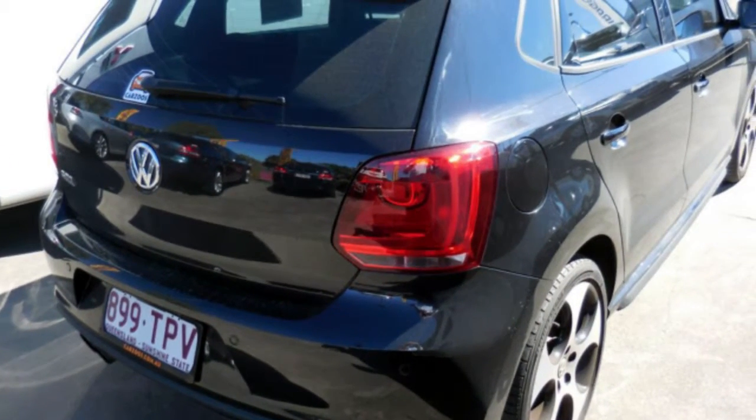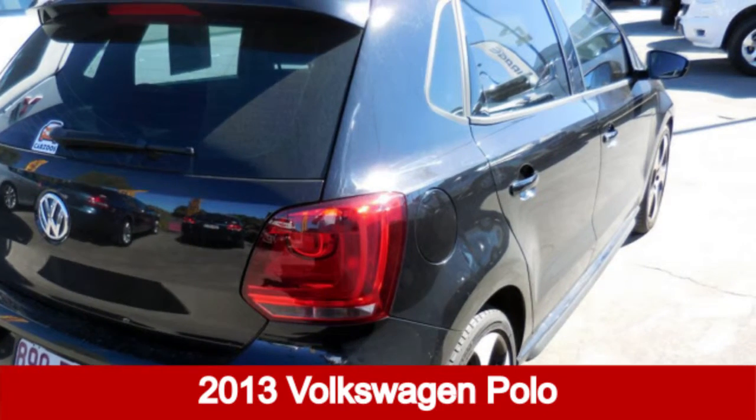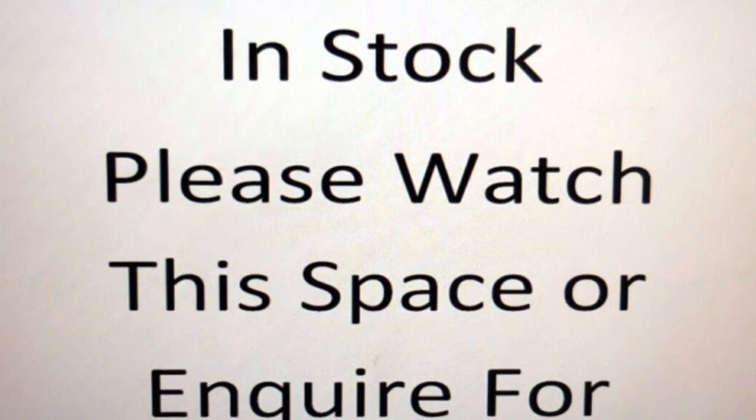We are proud to offer you this great value 2013 Volkswagen Polo. This Polo has an efficient 1.4 litre engine and a smooth shifting automatic transmission.